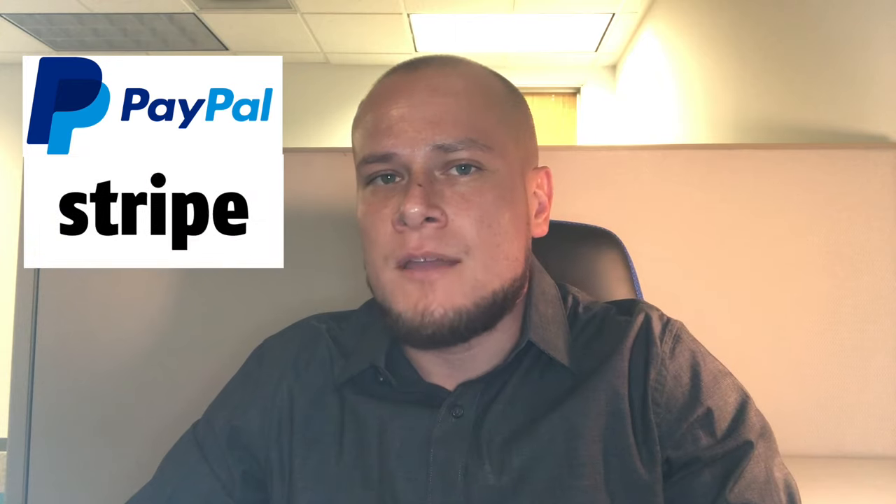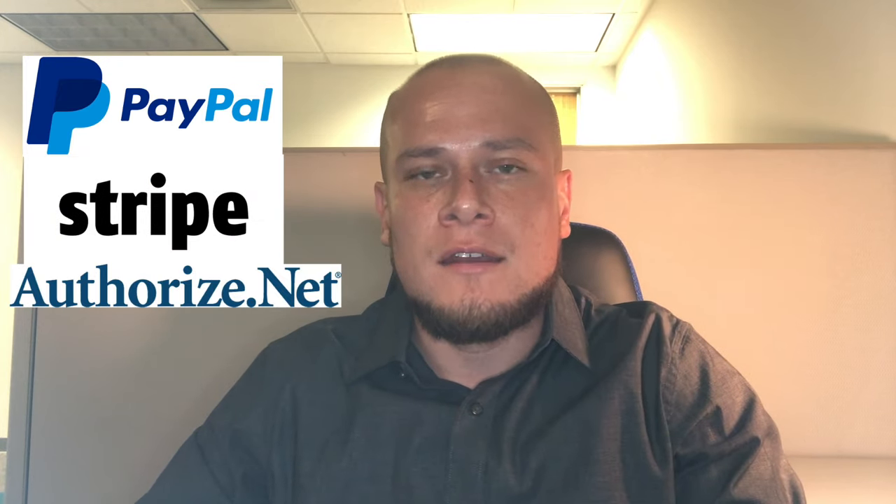Welcome to Didactics with David Lopez. Today I'm going to talk about the differences between using PayPal, Stripe, and a payment gateway like Authorize.net. Just to give you some quick background, I've been in the credit card processing industry a little over seven years and I specifically specialize in setting up online merchants and online businesses to accept credit cards.